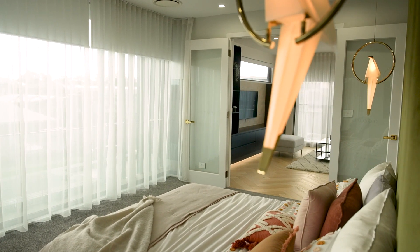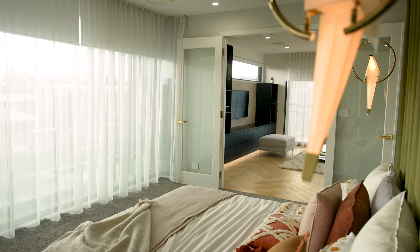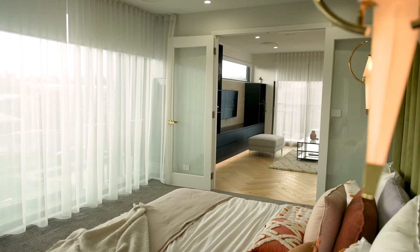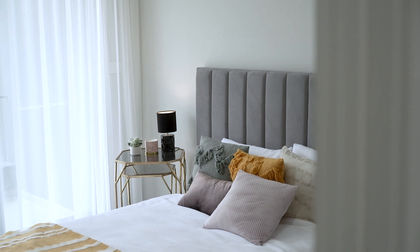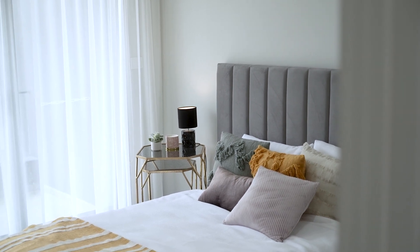If the room is mainly used in the morning, consider cooler, muted colours. But if the space is mainly used in the afternoon and evening, look at warmer, brighter colours to create a welcoming atmosphere.